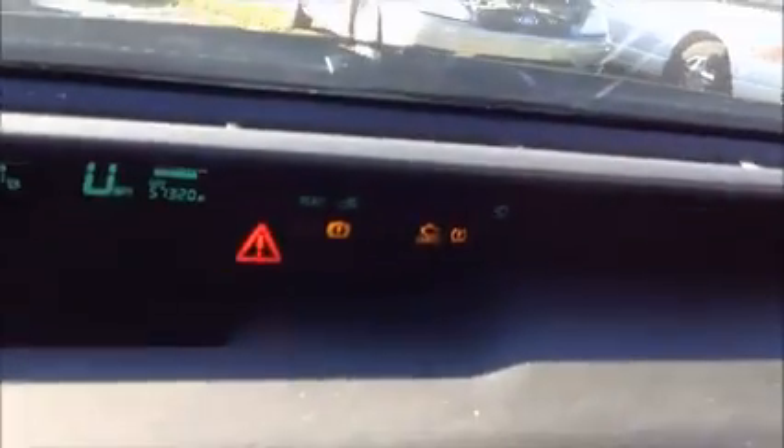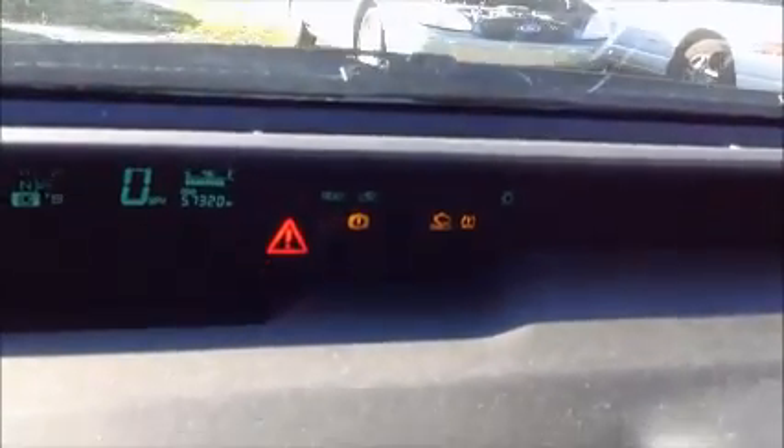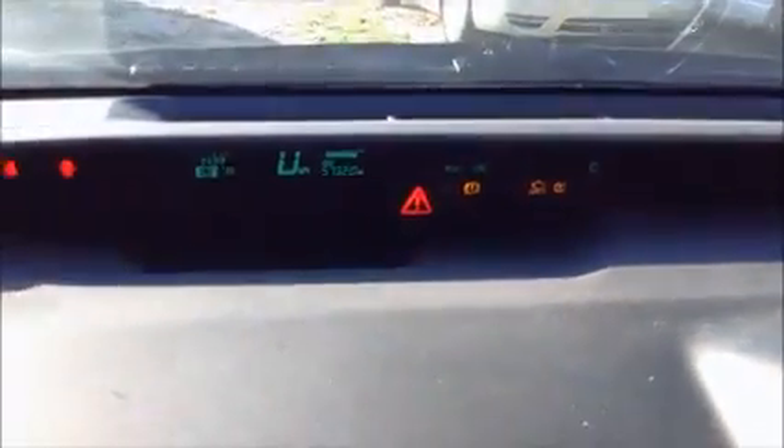Take a look inside. You've got a whole bunch of stuff — a triangle with an exclamation mark, another indicator with a circle, a check engine light, and a flat tire warning. A bunch of stuff is on there.